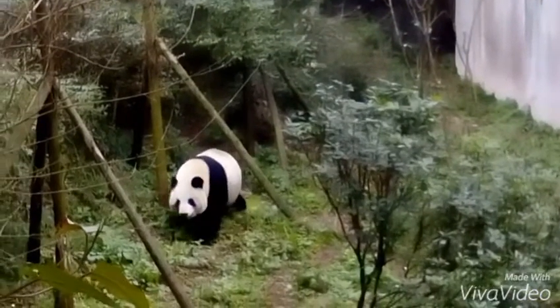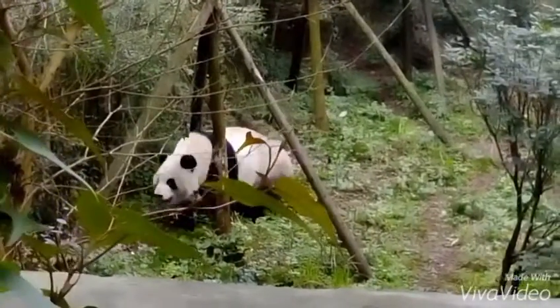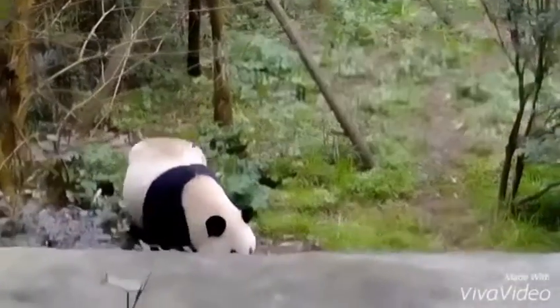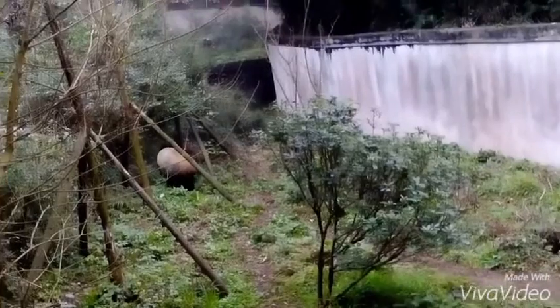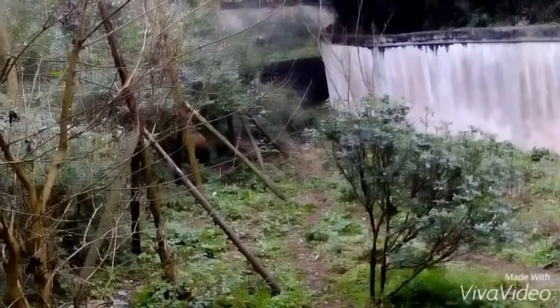That is a real life giant panda coming towards us. We're in Chengdu Panda Breeding and Research Centre. He is amazing. Basically this place is where they have a lot of giant pandas together and try to breed them because they're critically endangered.